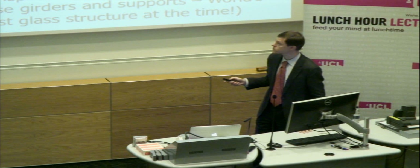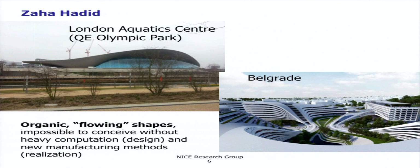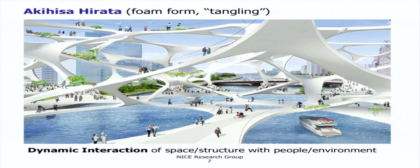Now in the 21st century, if we look at the London Aquatic Centre in the Olympic Park by Zaha Hadid, or structures in Belgrade, these types of organic flowing structures could not be conceived back then. We have a lot of opportunities now available thanks to two main principles: large advances in computation and algorithmic efficiency, and new manufacturing methods for realising these structures. Another example I really like is from Akihisa Hirata — these foam or tangling forms, where the essential architectural idea is the dynamic interaction of space and structure with people and the environment.